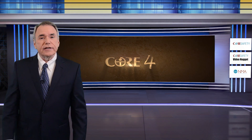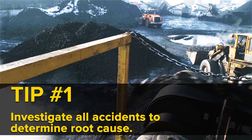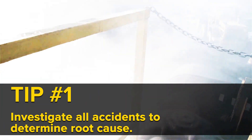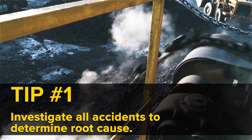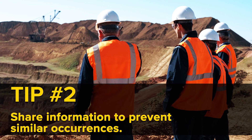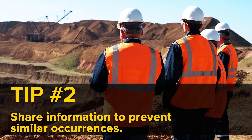Let's take a look at our Core Four tips for the month of March — these all pertain to module number 14. Tip number one: investigate all accidents to determine the root cause. Why did the accident happen, or why did it nearly happen? Tip number two: share information to prevent similar occurrences. The more we talk about how to avoid accidents, the safer we'll all be.